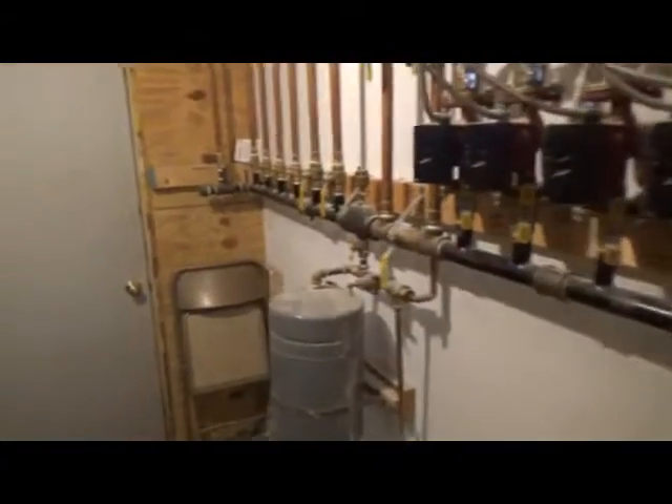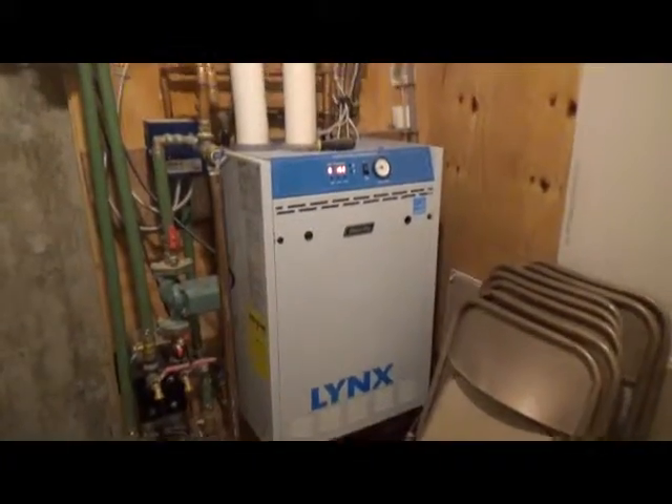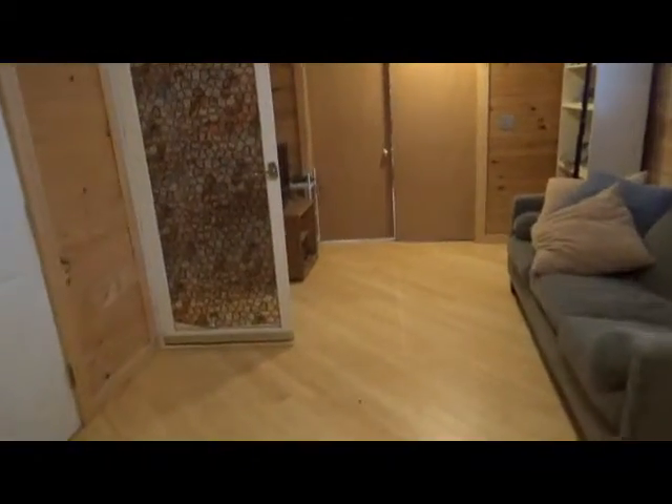Over here is just a little bit of storage space that also leads up to the outside. This is where your utility room is. As you can see, there's a nice heating system right there, and you've got a pretty good-sized water tank.